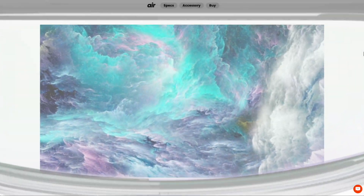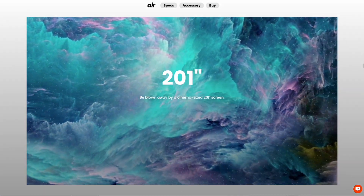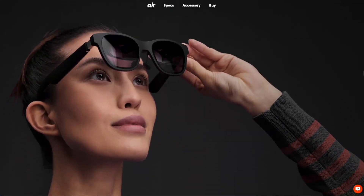The Nreal Air has two Sony micro OLED displays with 1080p per eye, giving you full HD per eye, that support up to a massive 201-inch IMAX-level OLED display that you can have anywhere. The best thing about it is it all fits in this little package. You can shove these in your pocket, take them on the go, enjoy them at home, wherever you want — play your games, watch your favorite films and TV shows in your own personal cinema, in something the size of a pair of sunglasses.